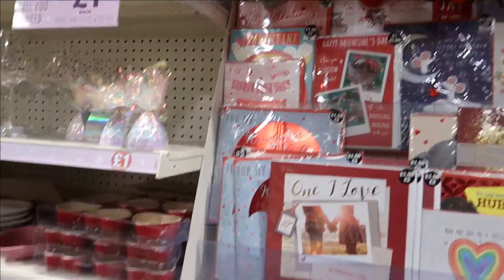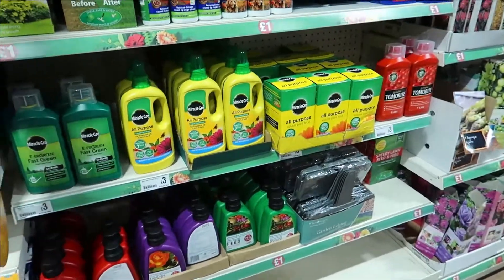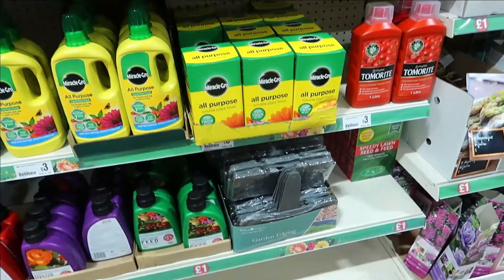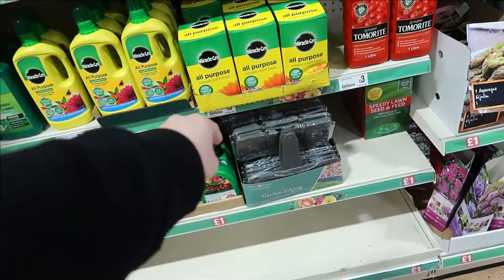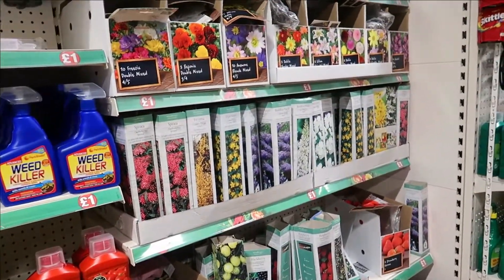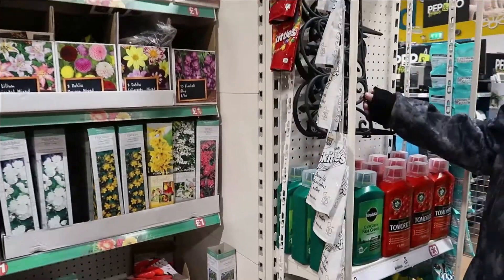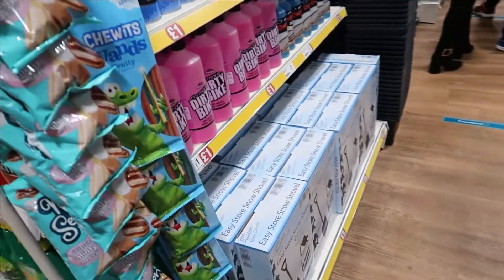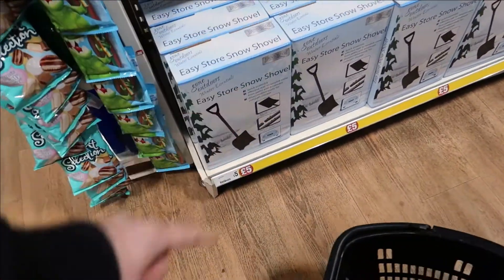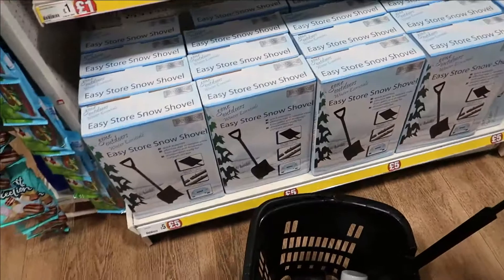And I think that's it in the pine shop — there's not much in there. We've got some garden stuff coming in, so if you like gardening stuff they're definitely bringing it all back in. They've also got an easy store snow shovel — there's a guarantee I'll need it so I'll pick one of those.